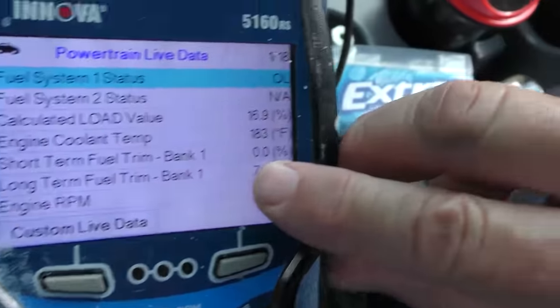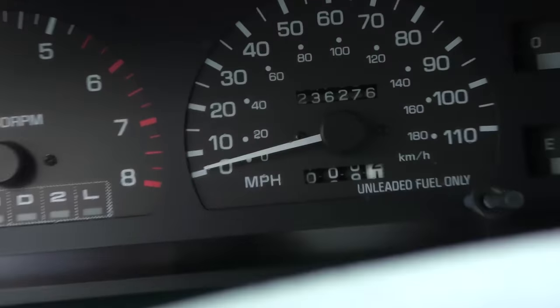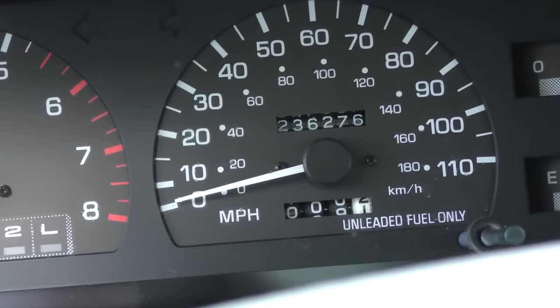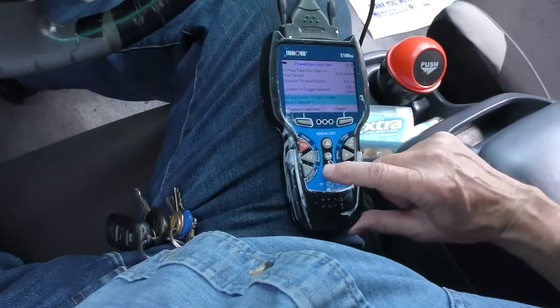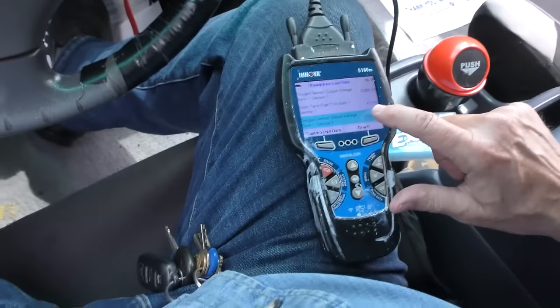Now we'll look at live data — start her up. Short-term fuel trim is 0%. As you can see, this thing's got 236,276 miles on it and the short-term fuel trim is 0, meaning it's running perfectly. Ignition timing is good, the airflow sensor is good. The short-term fuel trim went to 0.8, so it's going between 0 and 0.8, and every once in a while it bounces to minus 2 — still hardly anything on a vehicle this old.